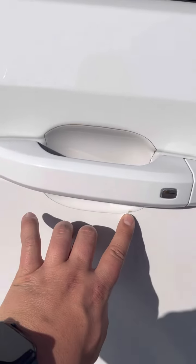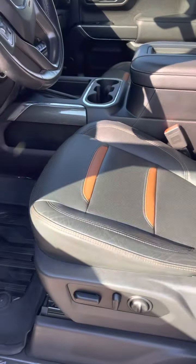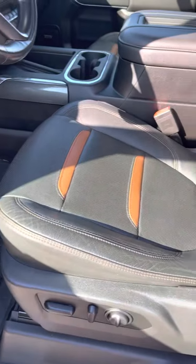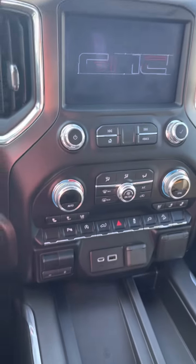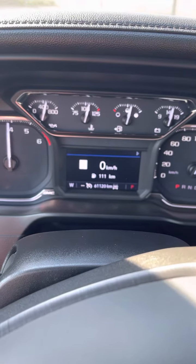It's actually got 3M on the door handles which is a nice little feature. There's only one interior option available in the AT4 and this is kind of like the black leather with the brown inserts. It's nice that the customer added the mats. Heated and cooled seats. Heated steering wheel.